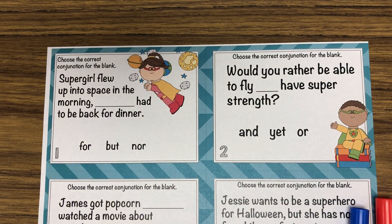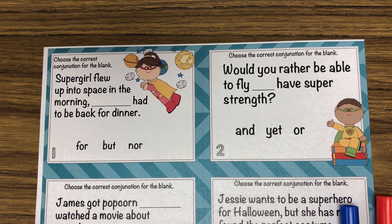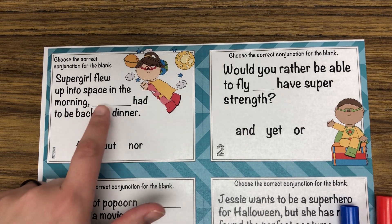So today you are going to work on a few task cards to complete. These task cards are going to ask you to fill in the proper conjunction into each one.